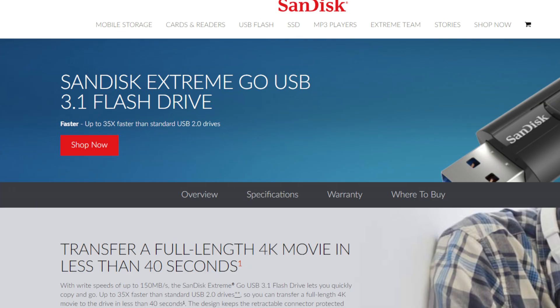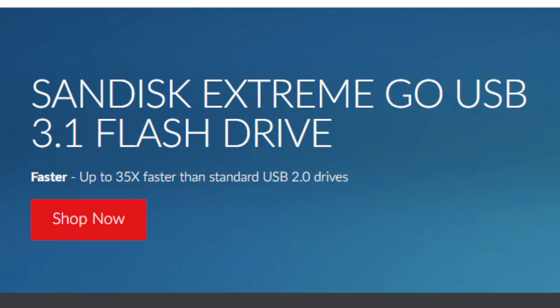Pretty sure you all know what this is. If you're watching this video, chances are at some point in your life you must have encountered one of these. This is a USB flash drive — it's a 128GB SanDisk Extreme Go. A couple of years ago, I bought it because it was one of the few USB sticks to support the shiny new USB 3.1 standard, which offered speeds of 10Gbps instead of 5Gbps on USB 3.0. But little did I know at the time that USB 3.1 had actually split up into two different types.